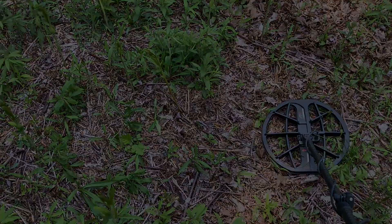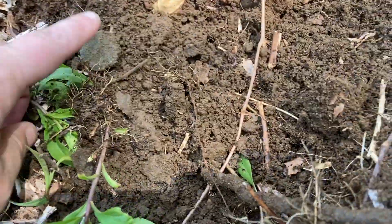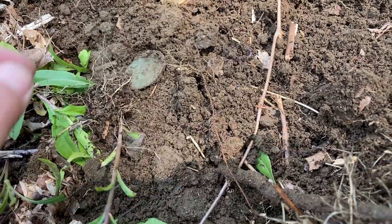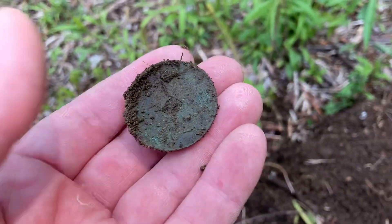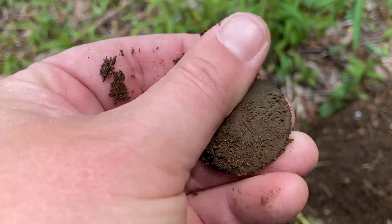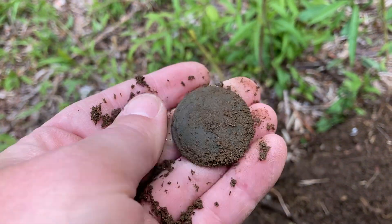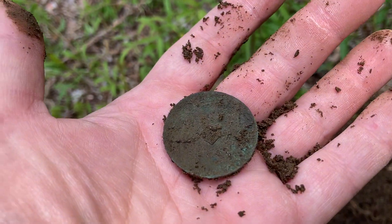We'll take a look. Well, this just flew out. This is just the dirt it was stuck to. I'm assuming it's some kind of button. Nope, that actually looks like a drawer pull escutcheon. It's going to be nice and old — that's probably colonial. Pretty one. I'll brush it off and come back.